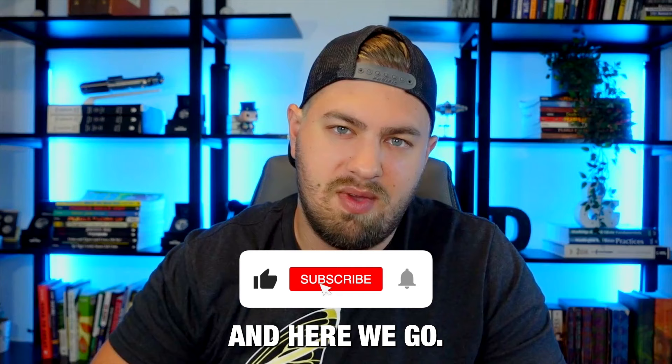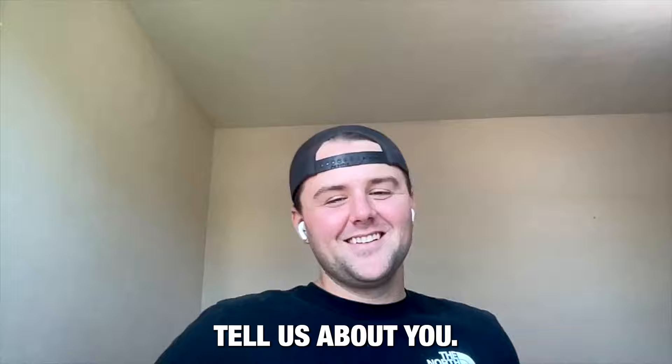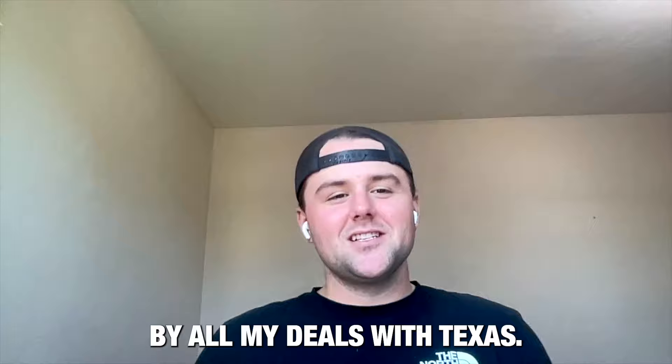Caleb, you're on the channel all the time. However, for those who don't know you, give us the quick 10-second intro. Who are you? Where are you? What have you done? I'm Caleb Hommel. I am based out of San Diego. I buy all my deals in Texas. Up to 28 units so far and under contract on another 24.